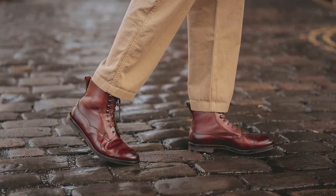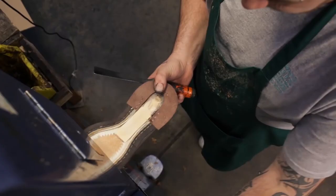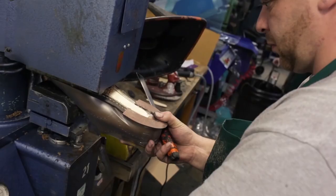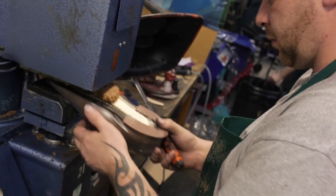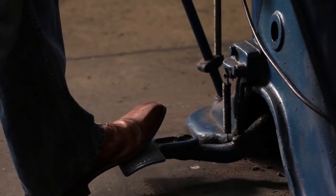The Galway 64 last boots are an investment, with a price tag of $1,400. However, they are made with the finest materials and designed to withstand the test of time. Moreover, the boots are made in England, and their craftsmanship and attention to detail make them a highly sought-after item among shoe enthusiasts and collectors.